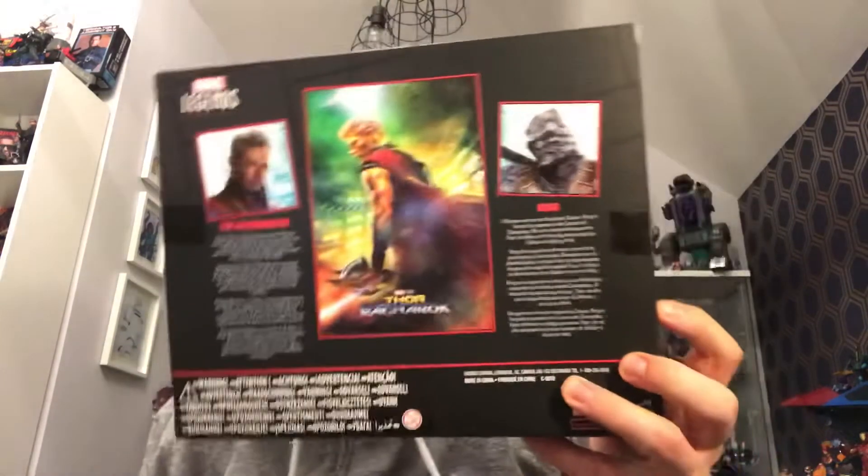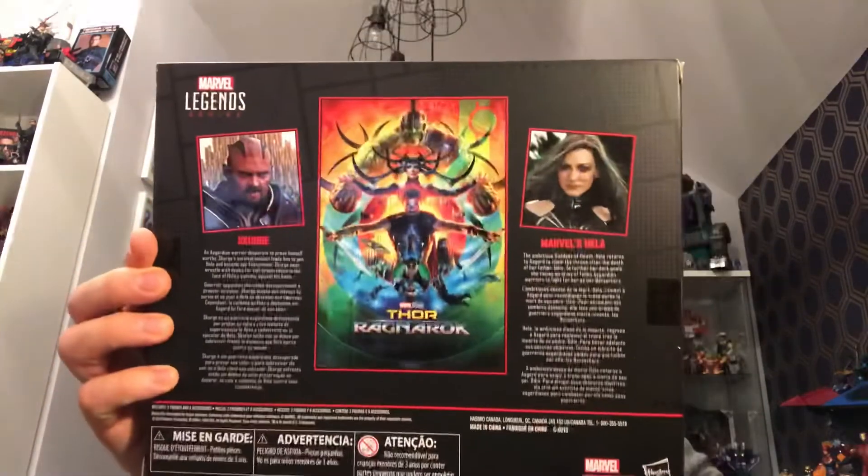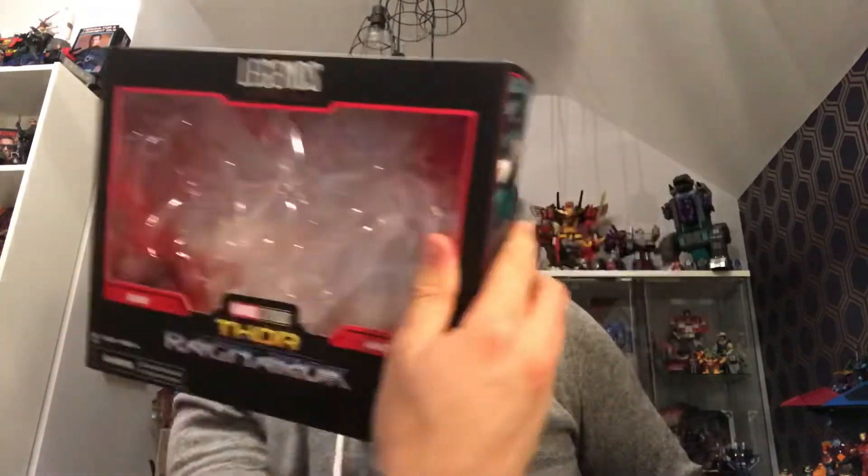So Scourge in at number one. Before I go, I'll quickly show you the backs of the packaging since I picked up these two two-packs in the last couple of days — Korg and the Grandmaster arrived Thursday, and Hela and Scourge arrived today. Here is the Hela and Scourge packaging — really nice. So yeah, that's Thor Ragnarok, probably one of the best MCU films and it has some of the best character representation in my MCU collection thus far. Hope you've enjoyed this video. If you want more film-based reviews and countdowns, let me know in the comments below. I've been Sword Rider and I'll be catching you again soon.